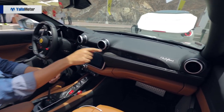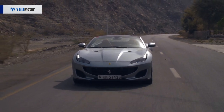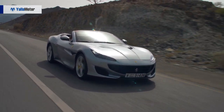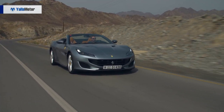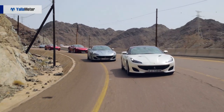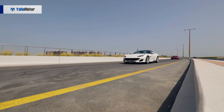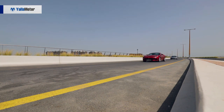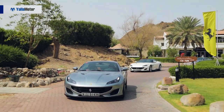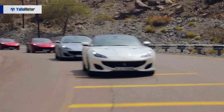The Ferrari Portofino uses a revised engine from the California T. Thanks to new components and Ferrari calibration, this revised 3.9-liter twin-turbo V8 — nominated as International Engine of the Year in both 2016 and 2017 — manages to produce 591 horsepower and 760 Newton-meters of torque.